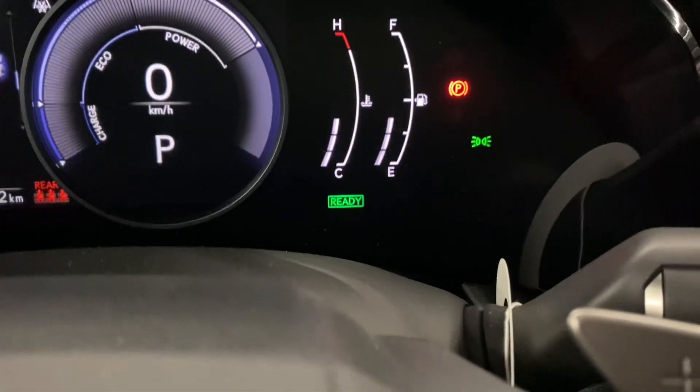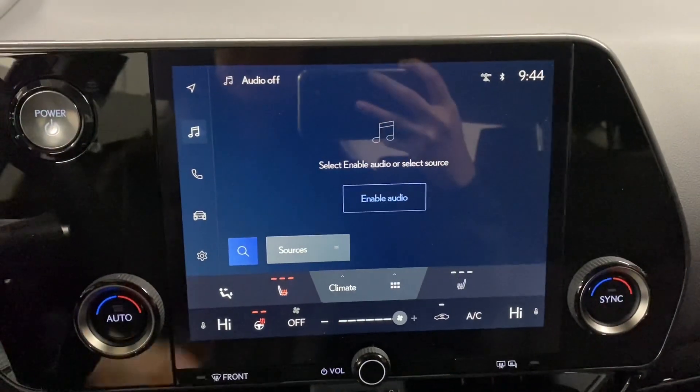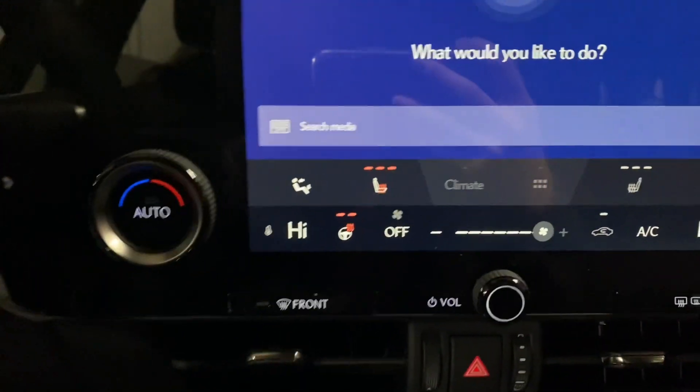On your dash, you can also see 'Ready' in the bottom corner when the vehicle is on and ready to be driven. You have a touchscreen display in the middle with Lexus Interface, where you can say 'Hey Lexus' to request any command.